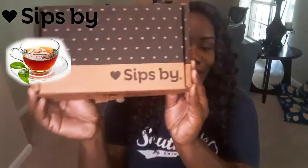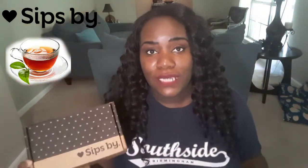Hey guys, welcome back to my channel! I'm so excited to bring to you all Sips By, a month of May subscription that I received. Each month it is $15 for you to receive four different brands of tea from four different companies all over the world, and what you receive is a total of 16 teas — four teas for each of those brands.